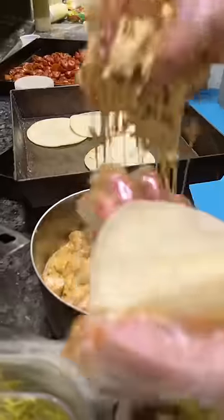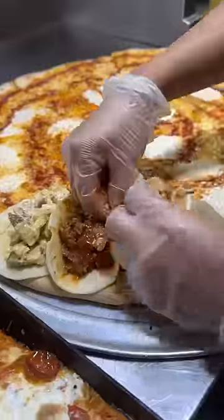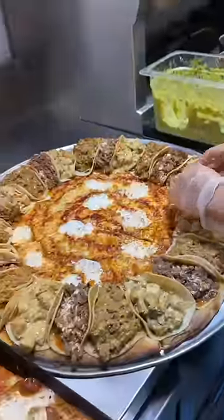Each slice gets their cheesy beer jalapeño chicken, their Jewish brisket, and their cheesy mezcal chipotle steak tacos. Three tacos per slice. I could sit here and watch them make this pizza all day long.